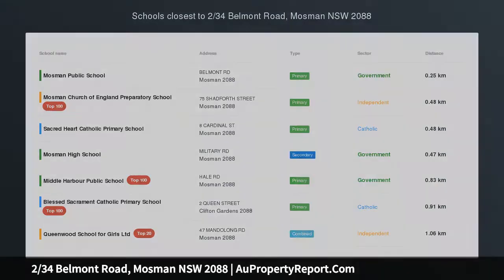Substantial townhouse in a prime family locale. Feeling more like a house with its private entrance and aesthetic from the street, this substantial townhouse is the ideal option for those looking for a spacious, family-focused residence with little maintenance.